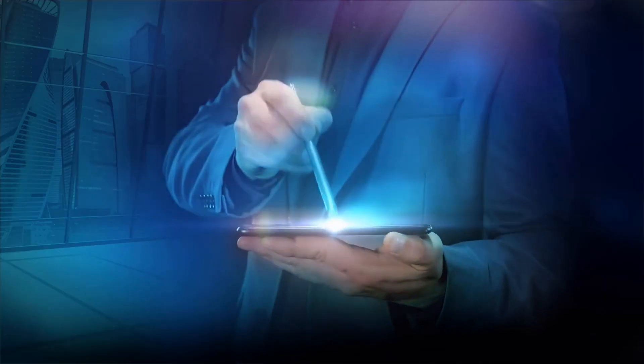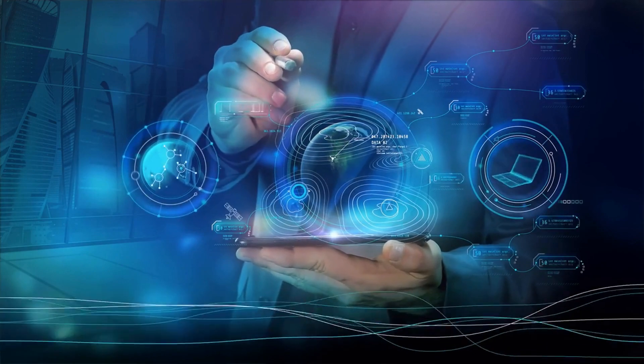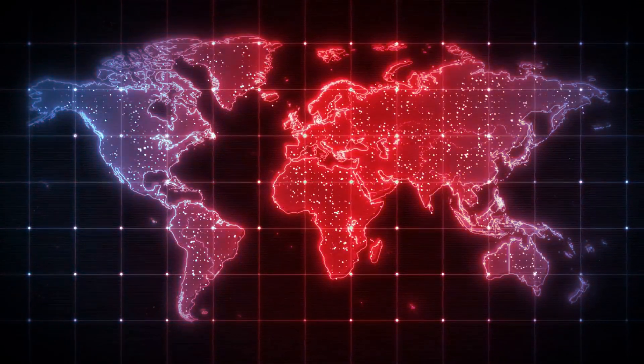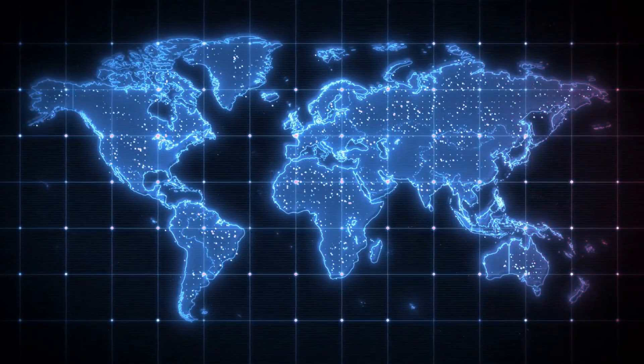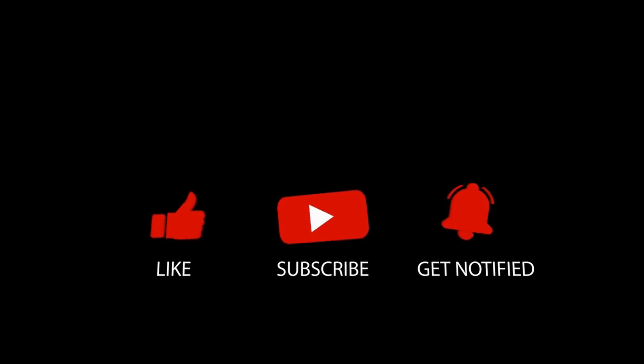In times of crisis, technology and innovation play a crucial role in providing support and aid to those in need. Mapping technology and satellite imagery are the heroes in this story of tragedy, hope, and resilience. If you like this video, please subscribe and follow us for more interesting videos.